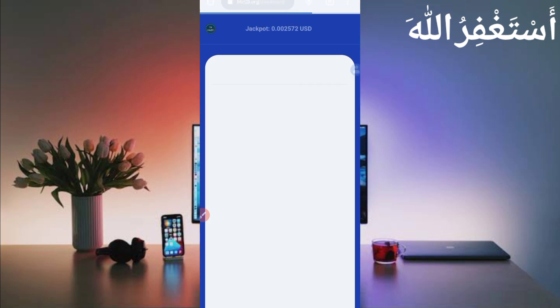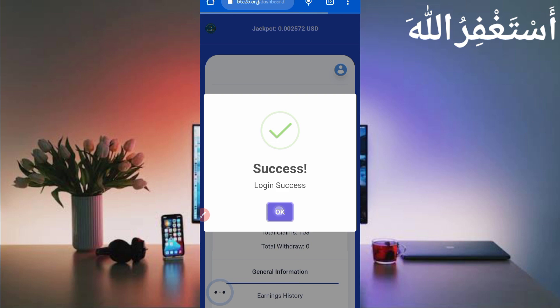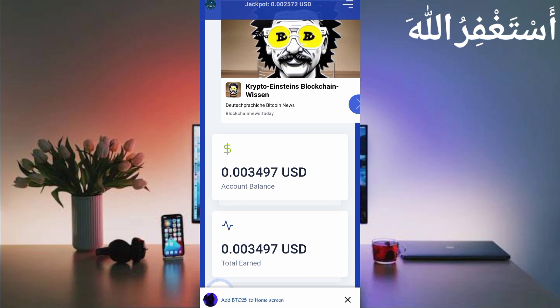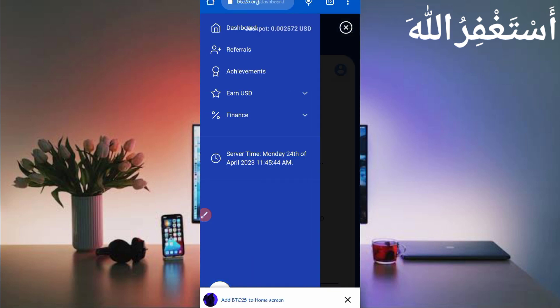Your account will be created. Now I am signing into my account. Here you can see my earning: 0.003497 USD which I earned from Termux. You can also earn unlimited on a daily basis through manual faucet, auto faucet, and short links. We run auto faucet in Termux so you don't need to work manually on this website. First I will show you the payment proof.